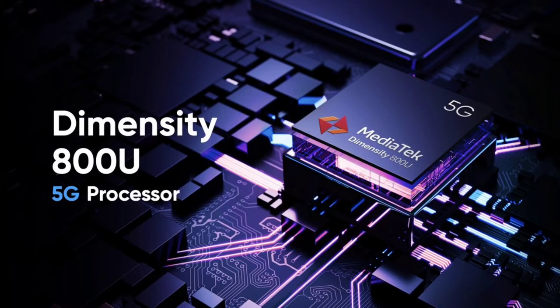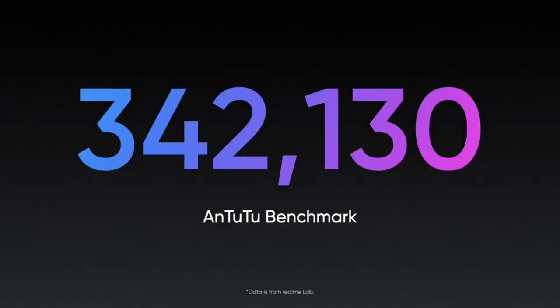The key highlight is the processor — the MediaTek Dimensity 800U, a 7nm 5G processor. It is one of the most affordable 5G mobiles in India under 20,000 rupees. The AnTuTu benchmark score is 3,45,000 plus, indicating excellent performance.